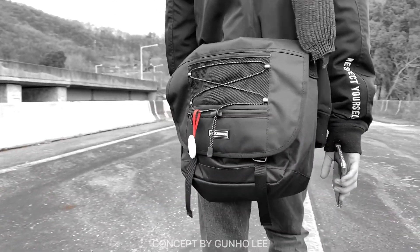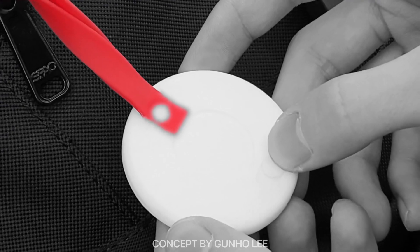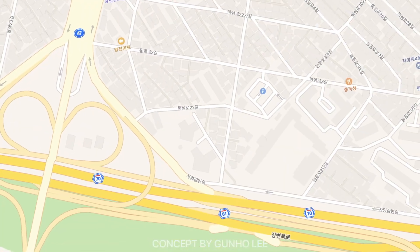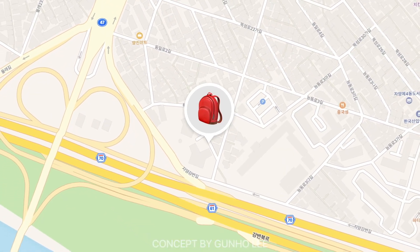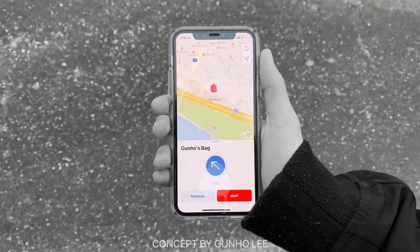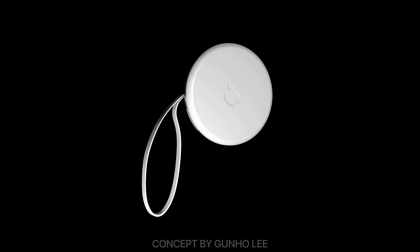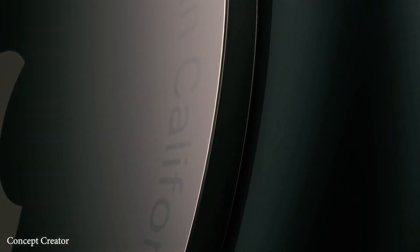On top of that, AirTags are rumored to be more accurate than your average Bluetooth item tracker like Tile, because they're said to take advantage of the new ultra-wideband technology Apple are bringing to many of their devices, which gives more accurate indoor positioning. Apple's newest iPhones, HomePod mini, and a few other products have a U1 ultra-wideband chip, so they'll be able to track ultra-wideband-equipped AirTags more precisely than traditional Bluetooth.